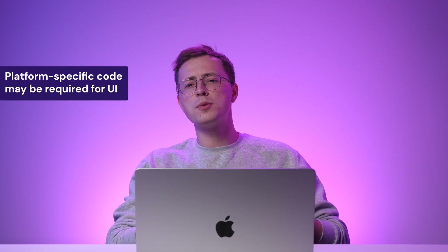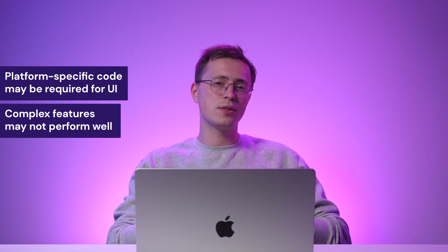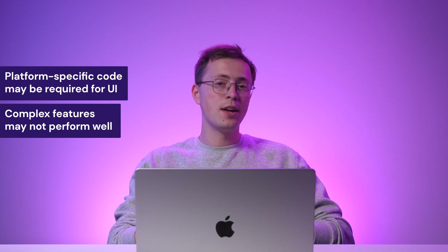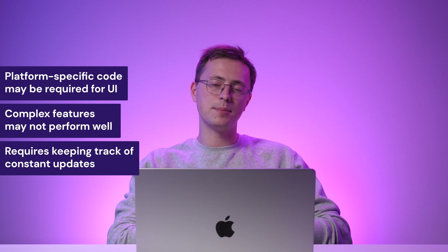However, there are several things to consider before using React Native. First, regarding the user interface, you may be required to write platform-specific code or use custom native modules. Second, certain complex or resource-intensive features may perform better with native development. Third, React Native's ecosystem is still rapidly evolving, so staying up to date may require keeping track of all changes and updates.